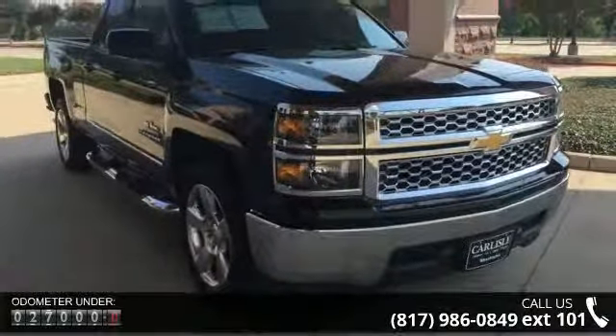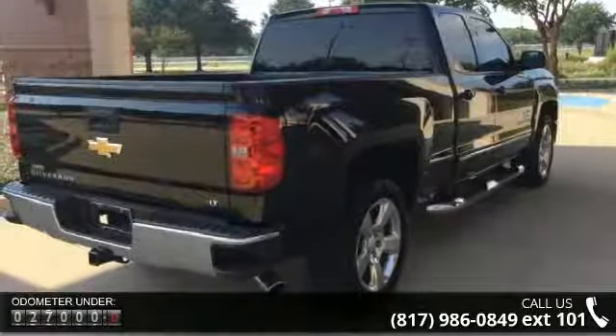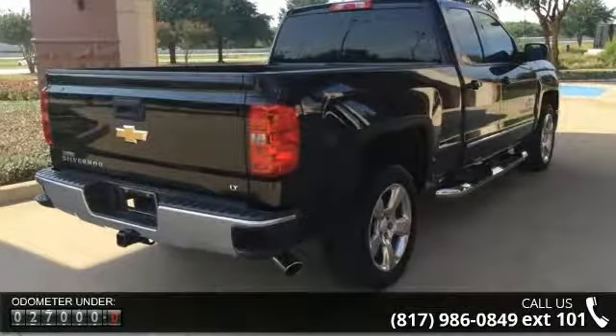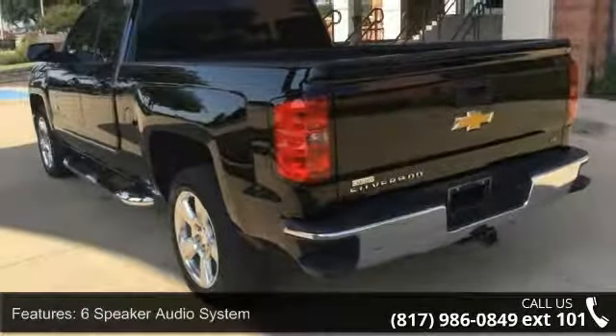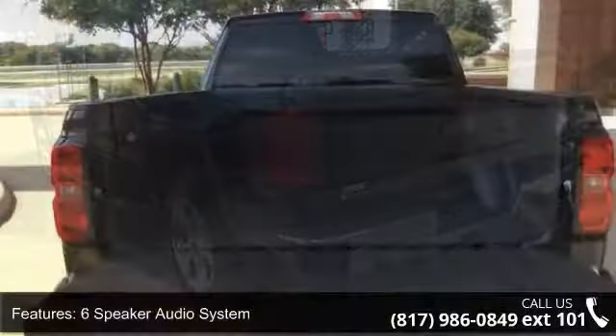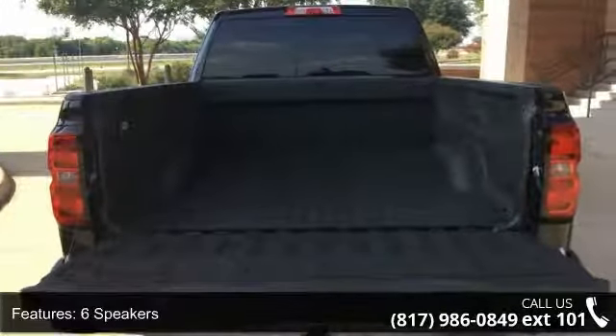This vehicle's top features include a 6-speaker audio system, MP3 decoder, premium audio system, Chevrolet MyLink, radio data system, Sirius XM satellite and HD radio, and steering wheel audio controls.